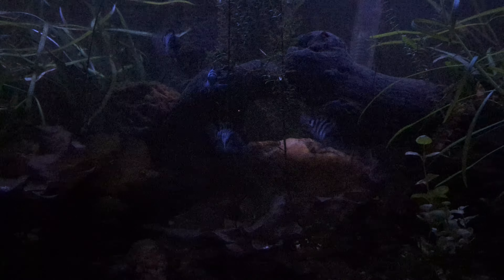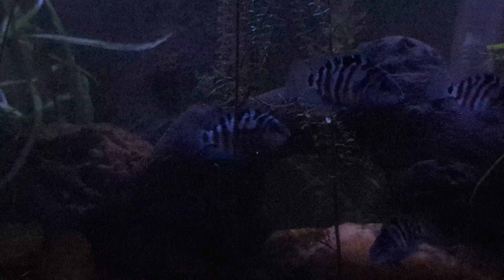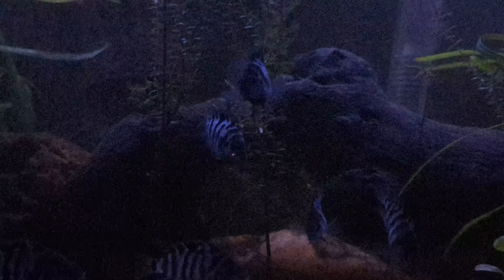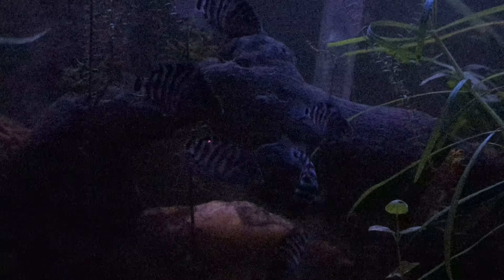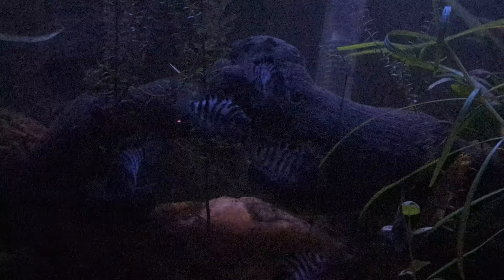I'm gonna zoom again so we get a better view of these small fishies. They're a little over an inch long at eight months or whatever. I just think they're so personable. They're cute. They're fun fish. They're good parents. Fun to watch.